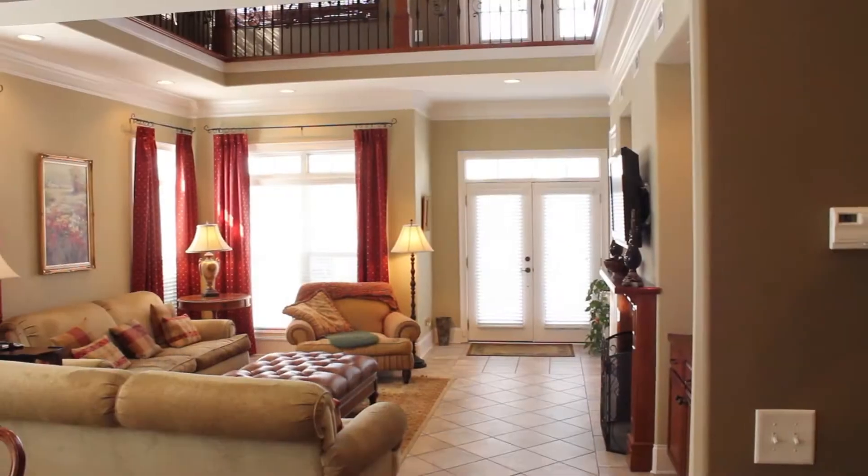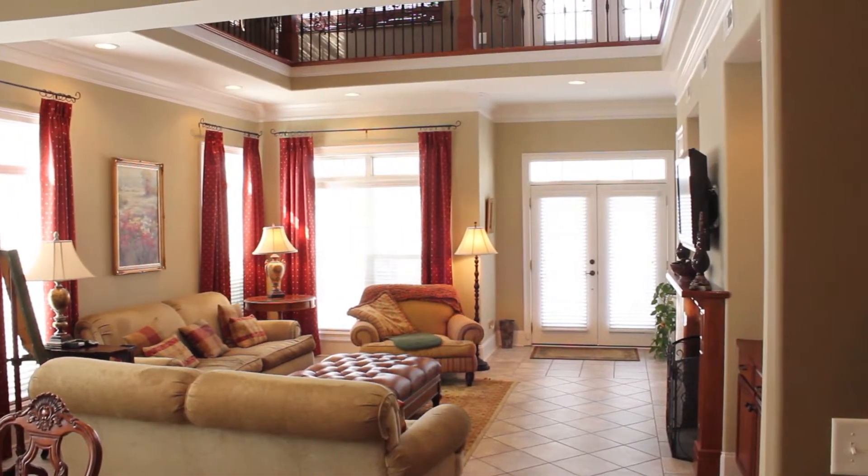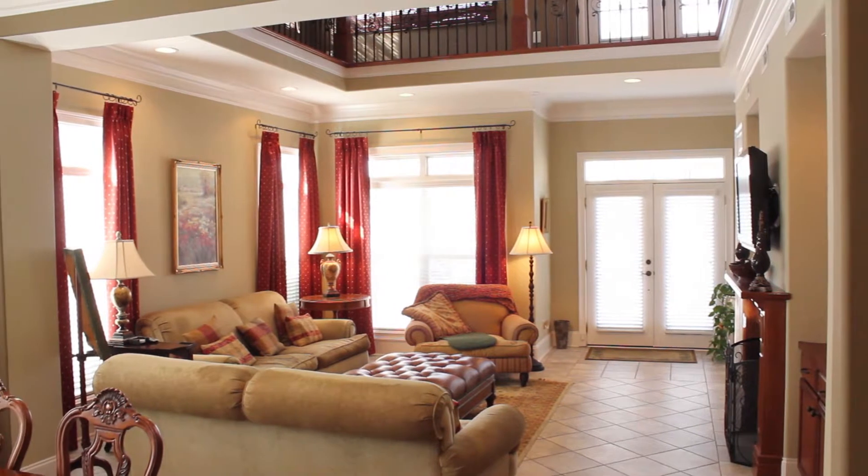Featuring rounded wall corners, designer paint schemes, and recessed lighting throughout the home.